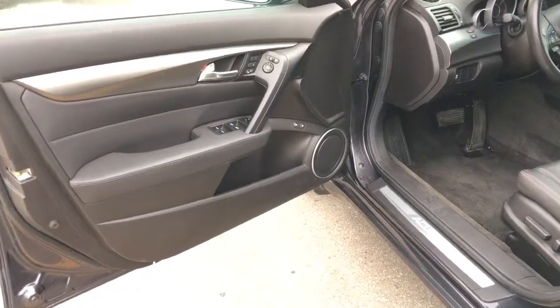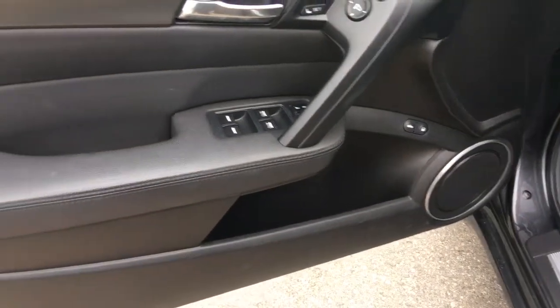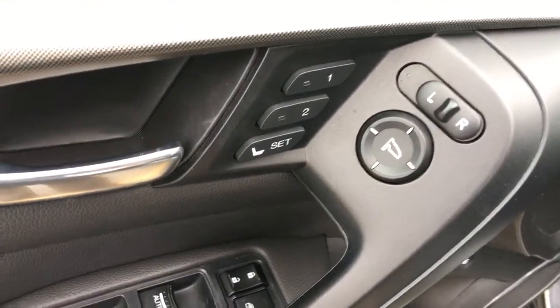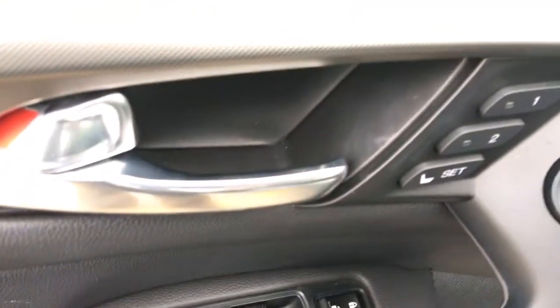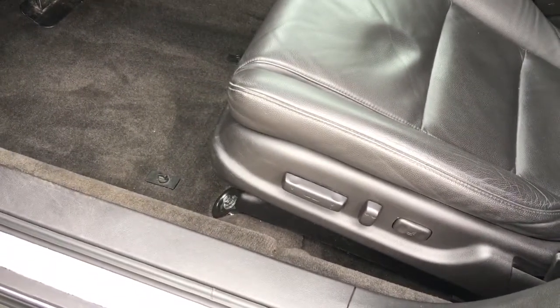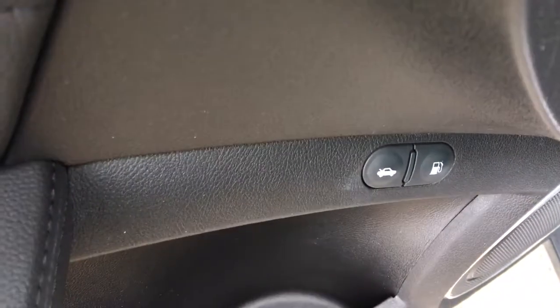Taking a quick peek before we get right in — we can see there's plenty of storage on the driver side door. We've got our power mirrors up here, power locks and power windows. Here we have the two-position memory for the 10-way power adjustable driver seat with lumbar support. We also have our trunk release and gas cap right there.